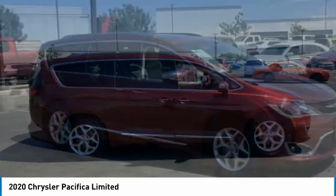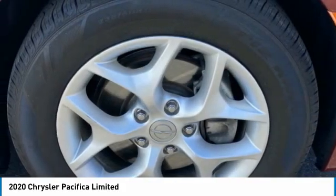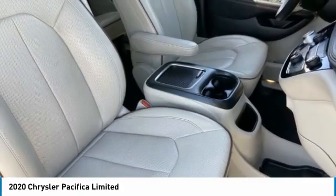The Pacifica has top-notch safety scores, an upscale interior, and a spacious cabin that leaves room for your family to grow. This vehicle has less than 65,000 miles.